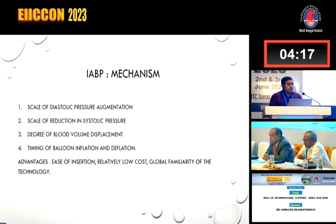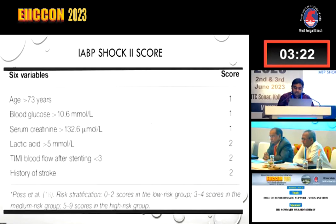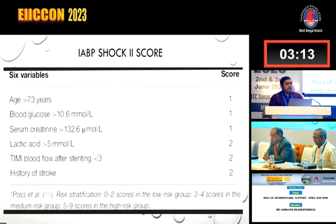Regarding IABP, the regulatory mechanism depends on the scale of diastolic pressure augmentation, reduction in systolic pressure, degree of blood volume displacement, and timing of balloon inflation and deflation. Advantages are ease of insertion, relatively low cost, and global familiarity. In STEMI, routine use is not recommended, but it is indicated for hemodynamically unstable patients requiring circulatory support for CAG and PTCA, cardiogenic shock unresponsive to medical treatment, refractory ischemia awaiting definitive revascularization, and it may benefit mechanical complications. In the TAMI trial, there was less reocclusion but more mortality, though there may be selection bias. In the PAMI-2 trial, no difference in death, re-infarction, IRA reocclusion, stroke, new heart failure, or ventricular arrhythmia. In the IABP SHOCK 2 trial, no all-cause mortality benefit was seen even after six-year follow-up. However, the IABP SHOCK 2 trial provided a useful risk stratification score comprising six variables: age, blood glucose, serum creatinine, lactate, TIMI blood flow after stenting, and history of stroke.